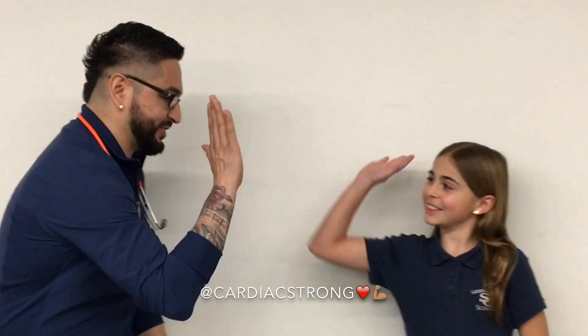Greetings, my fellow nurse brothers and nurse sisters. Today we're going to do head-to-toe assessments and especially yearly checkups with newborns, infants, toddlers, preschoolers, school ages, pre-teens, and older. Today we have Sienna — she's our patient coming in for a head-to-toe assessment for a yearly checkup.